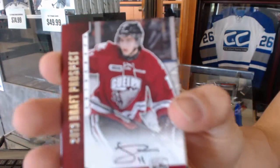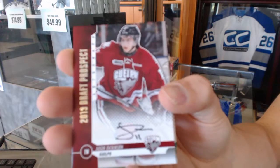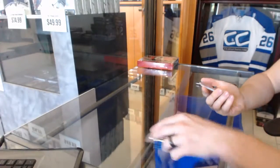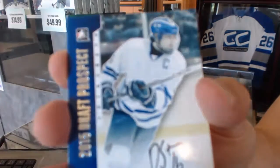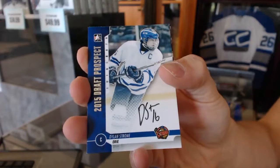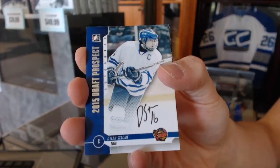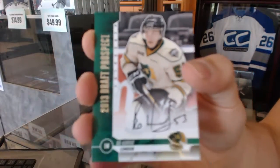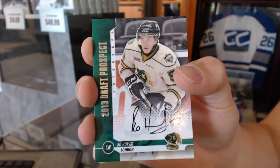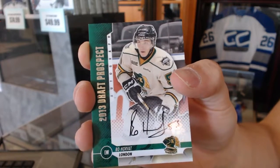Autographed Jason Dickinson. Autographed Dylan Strome. And an autograph of Bo Horvath. Yeah, Dickinson, Strome, and Horvath — those are pretty good autos.